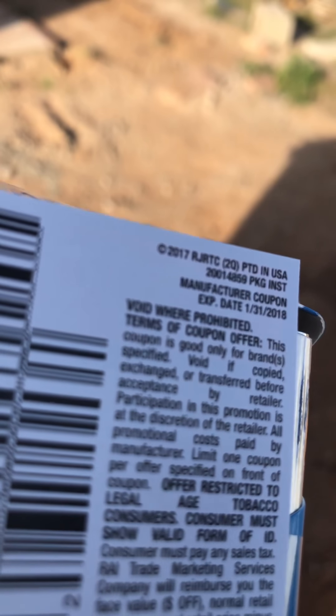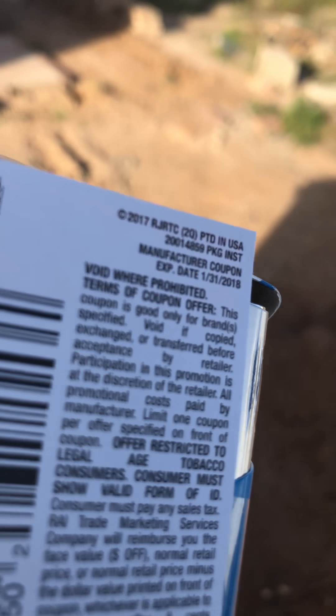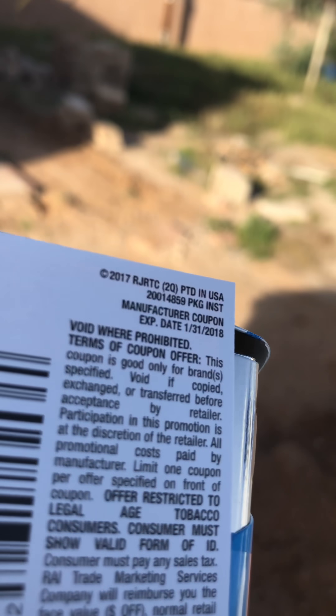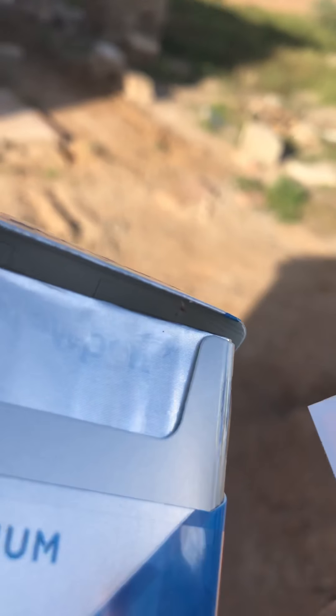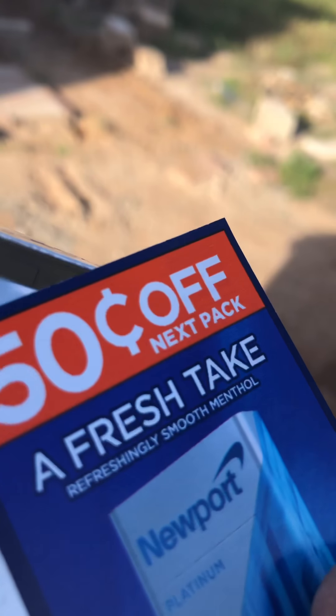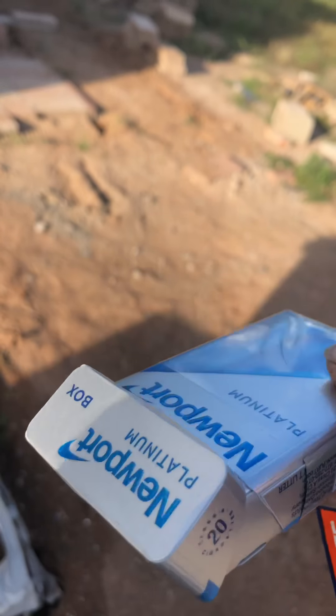Because it is the 22nd of October — that is the date today, October 22nd. And there's your coupon — 50 cents off — that they do not honor on a pack of cigarettes I bought today.